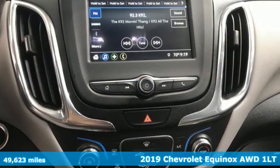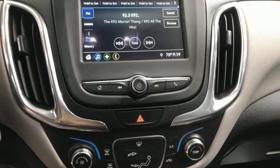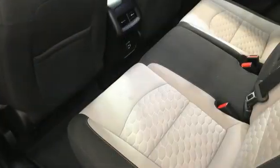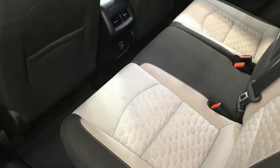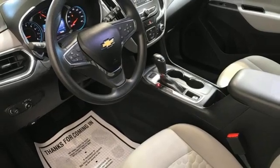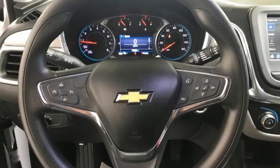Features include intercooled turbo inline four-cylinder engine, manual tilting steering column, Bluetooth streaming audio, configurable instrument gauges, manual telescoping steering column, Chevrolet 4G LTE Wi-Fi hotspot, and external memory control.